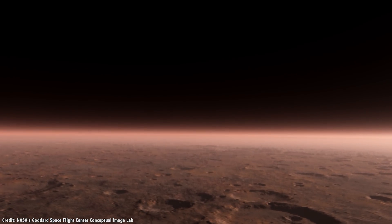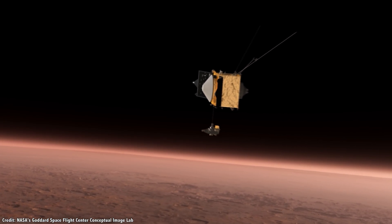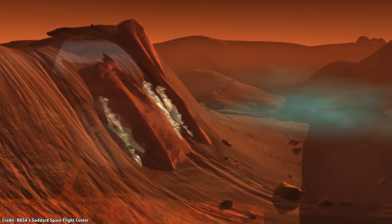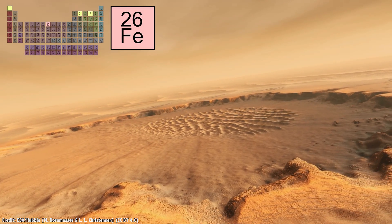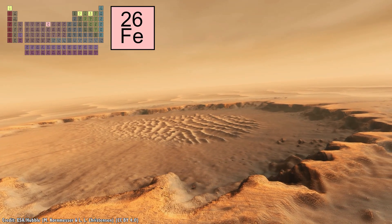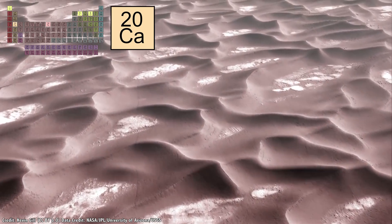But Mars has more at its disposal. Analysis from space and from rovers on the surface have revealed other elements in the Martian regolith. Ancient volcanoes on Mars will have concentrated minerals so they can be mined. Iron is common on Mars, and it gives the planet its red hue. Other interesting minerals have been discovered by Curiosity, like gypsum, which contains calcium and sulfur.